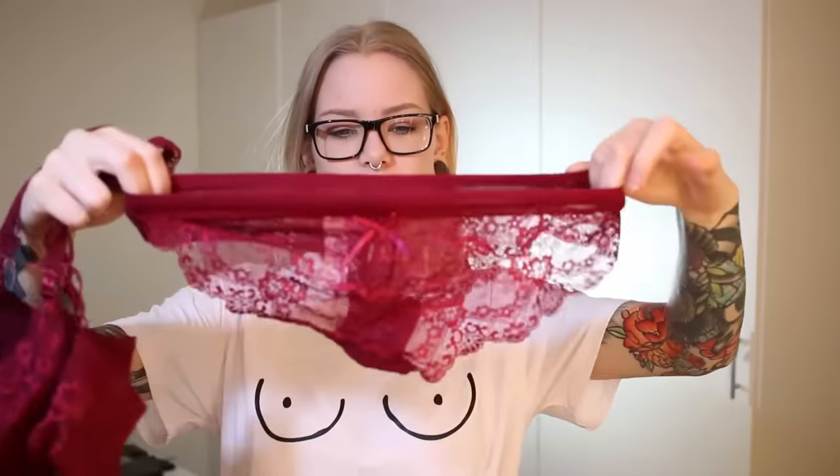I also got a lingerie set that I don't feel like trying on right now because it's cold in here. It's just like a regular — maybe a balconette? — and matching underwear. I wouldn't buy lingerie on a site like this if I wanted great quality with a perfect fit. I just got this because it's fun to have, maybe for a photo shoot. If it fits, great; if it doesn't, not a big deal.